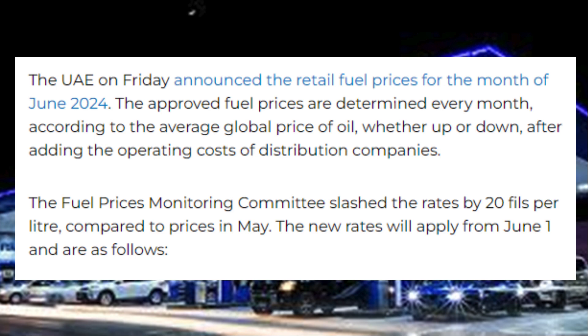The approved fuel prices are determined every month according to the average global price of oil, whether up or down, after adding the operating costs of distribution companies.